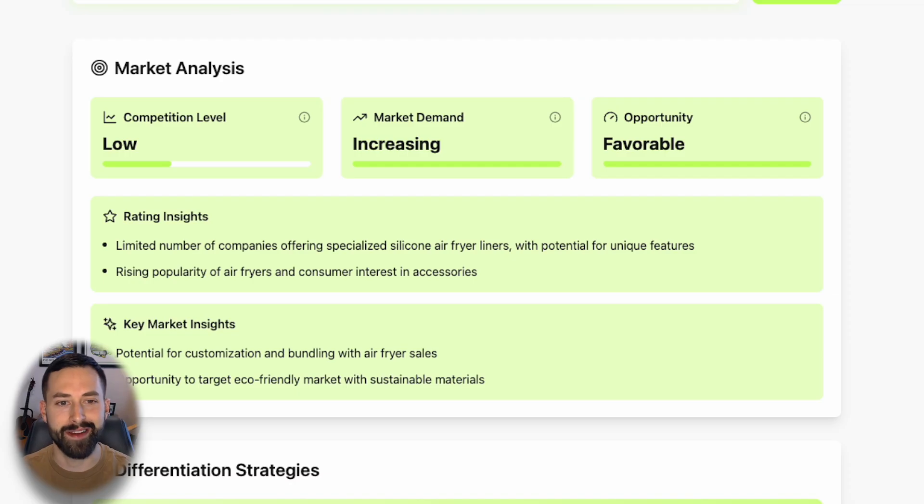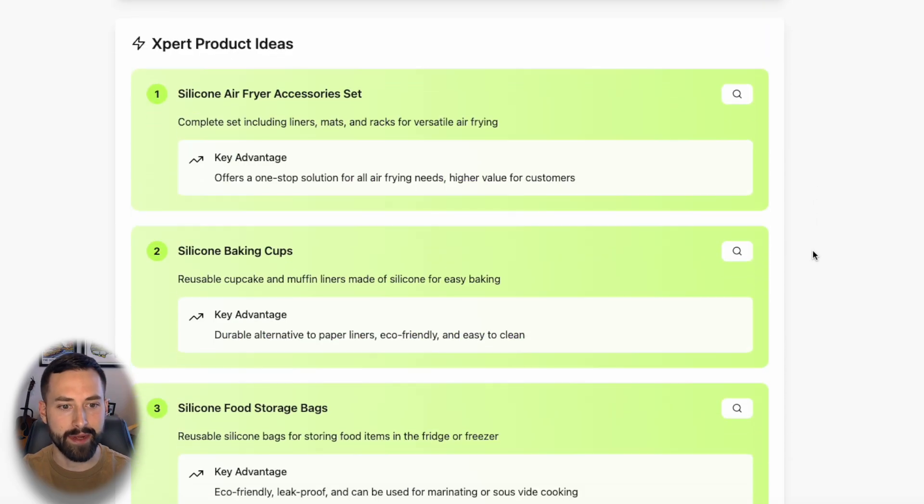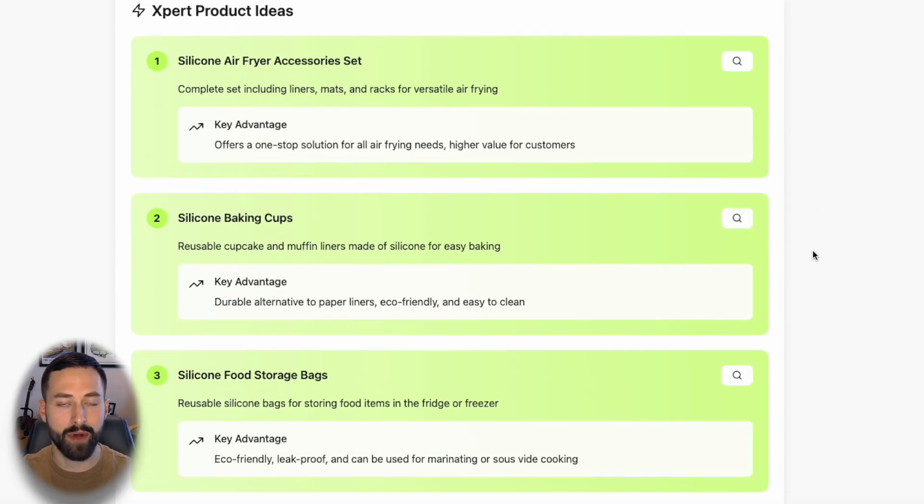Let's see if this is a favorable opportunity with increasing demand — and look at that. That is the ideal scenario with strategy number two. By using Glimpse, Google Trends, and then Product Expert, we immediately found a low competition, increasing demand, favorable product opportunity. Silicone Air Fryer Liners, if it were me, would be a great opportunity for your first product or another product if you have a kitchen brand. With the Expert Plan, we can go down to Expert Product Ideas and see different product ideas we could sell within this niche.